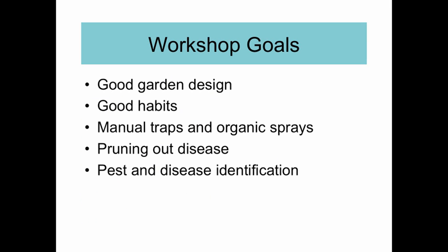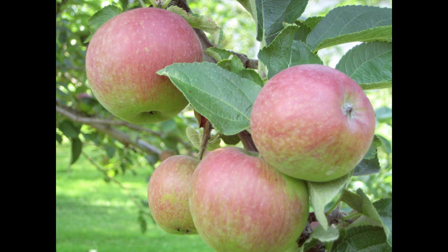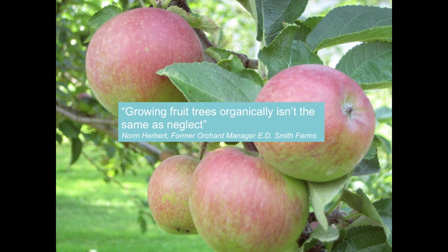In this workshop series, you will learn: how good garden design can help you protect your trees; how good habits can also help you prevent pest and disease problems; how and when to use manual traps and organic sprays; how and when to use pruning to prevent the spread of disease; and how to identify and treat some common pest and disease problems. As one of my mentors taught me, growing fruit trees organically isn't the same as neglect. So watch this workshop series and you'll see how, with just a few basic tools, you can help your trees stay healthy, happy, and productive for many years to come. In the next video, we'll learn how garden design can help you protect your trees.